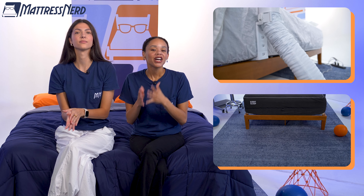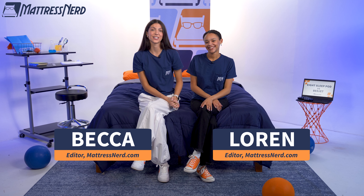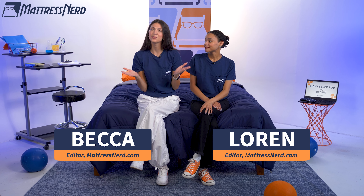If you're deciding between the BedJet and the Eight Sleep Pod Pro, chances are you sleep too hot or too cold, and we're here to help you find the best device for your temperature regulation needs. I'm Becca and that's Lauren. We're sleep product experts here at Mattress Nerd, and that includes sleep tech as well, just like the BedJet and the Eight Sleep.